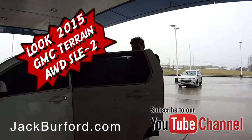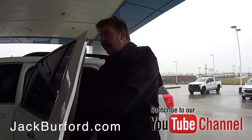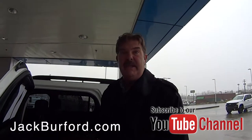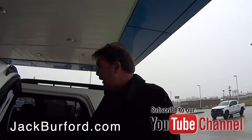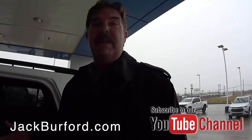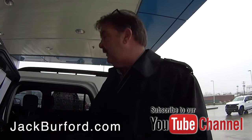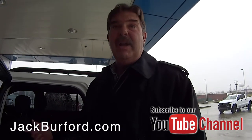Greg, this is a nice Terrain here. We just traded for this about four days ago. It's an all-wheel drive 2015 GMC Terrain SLE 2. It's got the upgraded Pioneer sound system, heated front seats, and it is all-wheel drive.